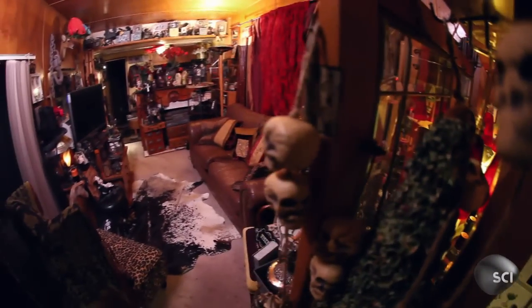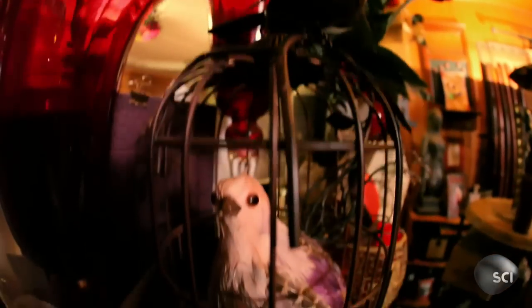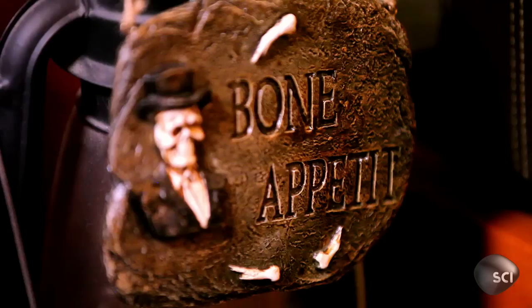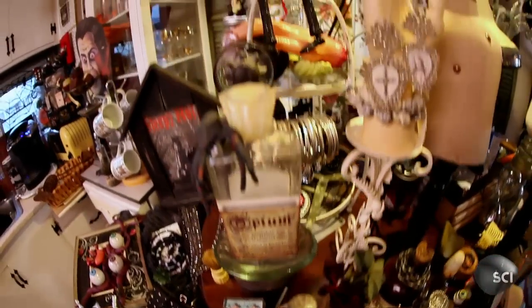Wow. There's a particular vibe when you walk into my home that you wouldn't expect coming into a '78 trailer. It's a maneuverable home, but filled with art.